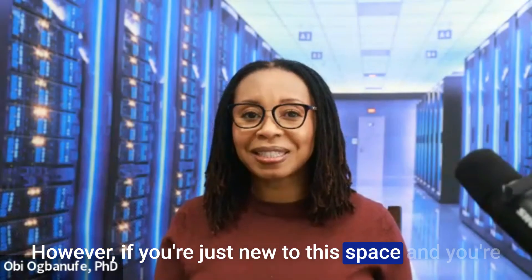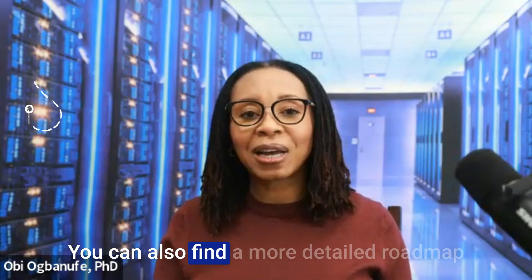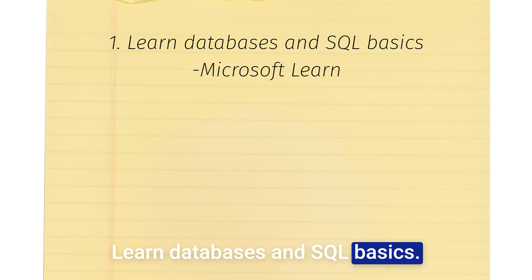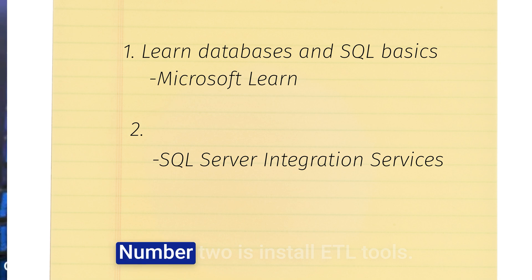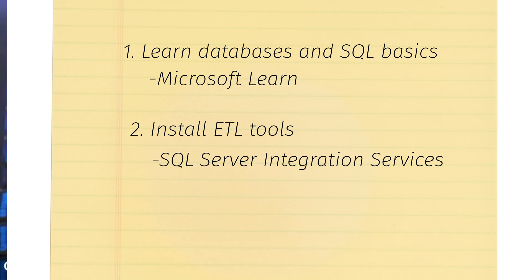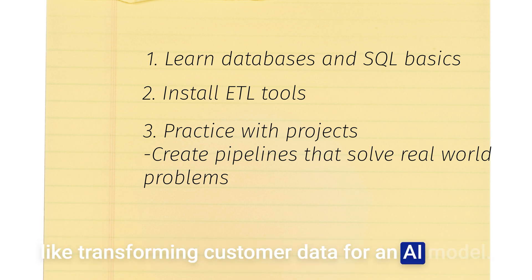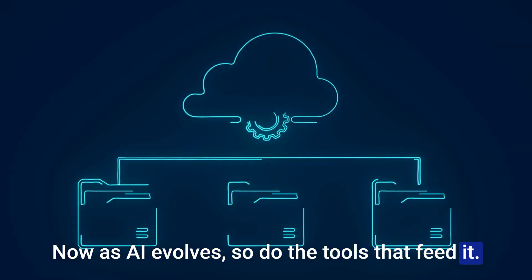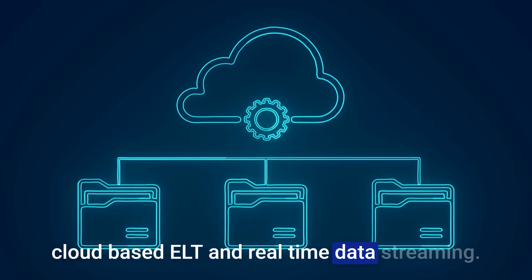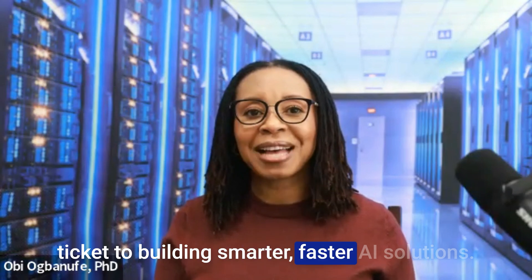If you're new to this space and trying to start with ETL and data engineering work, here are steps to begin your journey — and you can find a more detailed roadmap in a previous video. Step one: learn databases and SQL basics, starting with free resources like Microsoft Learn. Step two: install ETL tools — tools like SQL Server Integration Services are great for starting that journey. Step three: practice with projects — create pipelines that solve real-world problems, like transforming customer data for an AI model. As AI evolves, so do the tools that feed it. ETL remains a cornerstone, adapting to trends like cloud-based ELT and real-time data streaming. Whether you're a beginner or a seasoned data engineer, mastering ETL could be your ticket to building smarter, faster AI solutions.